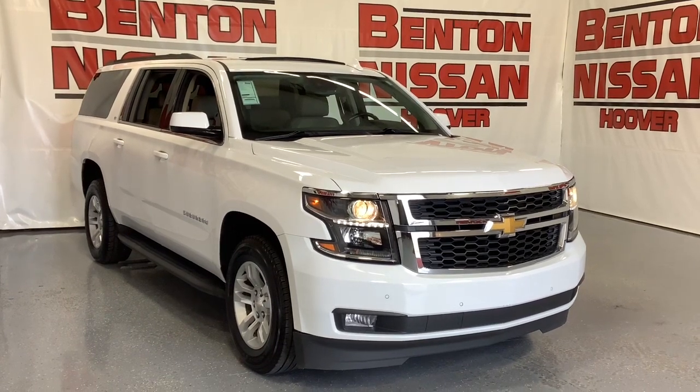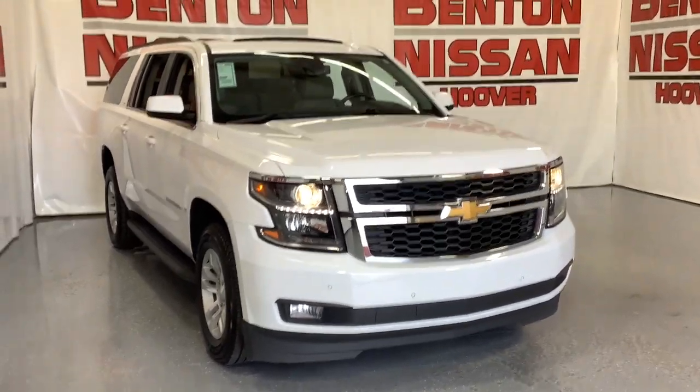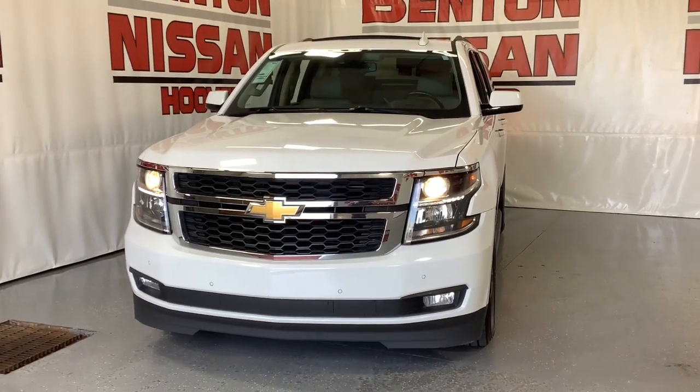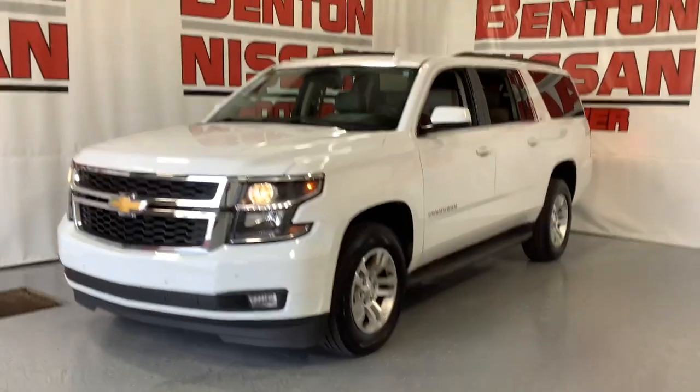Hop into the 2020 Chevrolet Suburban. With less than 90,000 miles on the odometer, this vehicle provides excellent value. The Suburban delivers the utility of a truck, as well as the refined comfort, technology, and safety features of a full-size luxury SUV.